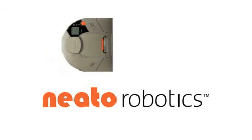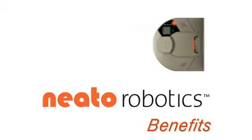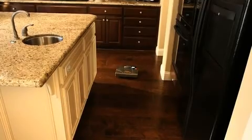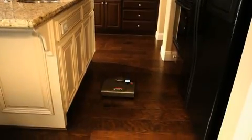Introducing the Neato XV11 All-Floor Vacuum Cleaner. Smart. Powerful. Methodical. This revolutionary, intelligent Neato robotic vacuum is here to make your life easier.